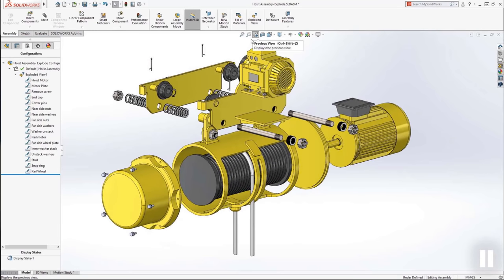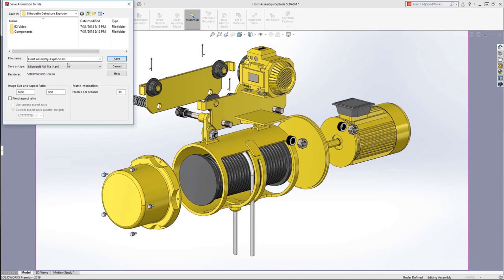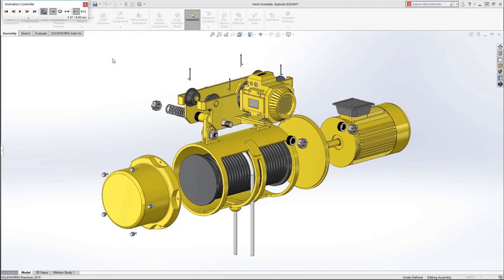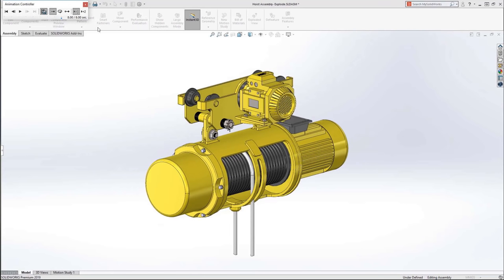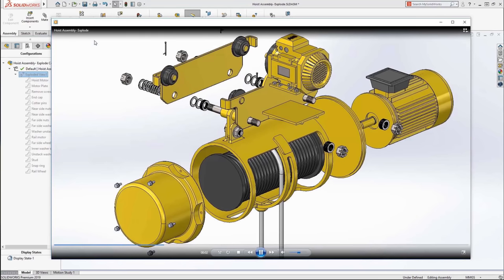When sharing explode information with people inside or outside your organization, it can help to export it as a video file. Animations for exploded views can now be saved in more file formats, including AVI, Flash, MKV, and MP4, giving you a nice video file to share showing the explode sequence.